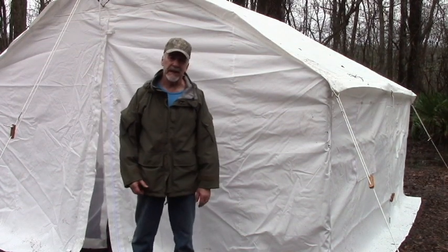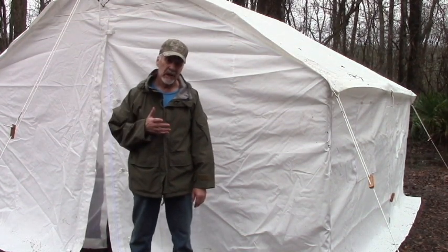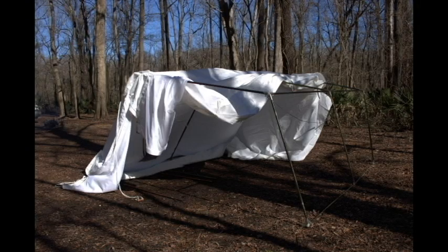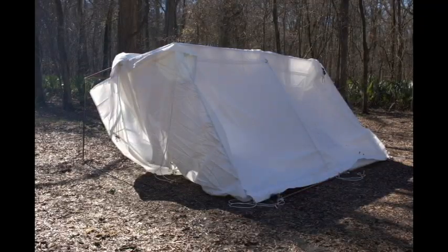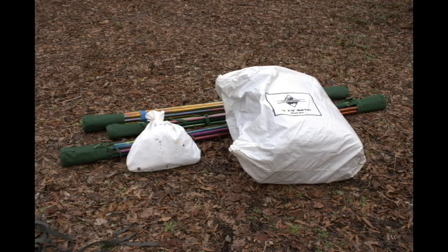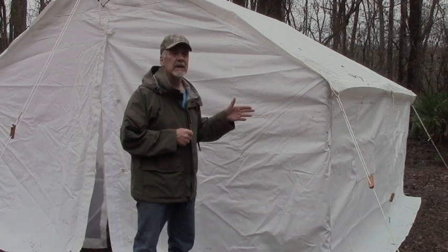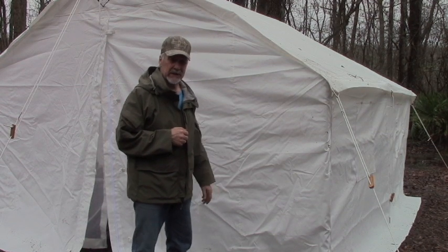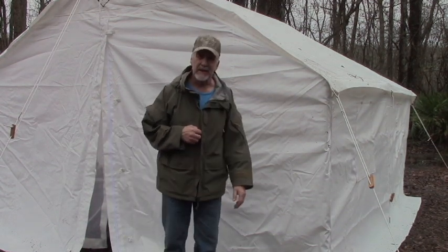Now before you invest in a tent like this, there's a couple things you should know. One is that you're not going to set this up by yourself — it took me and another strong young man to put it up. The poles and the tent weigh probably 150 to 200 pounds. The poles are about seven and a half feet long, so it's harder to haul this. Now if you've got a pickup truck, it's no big deal. Anyway, it's something to think about.